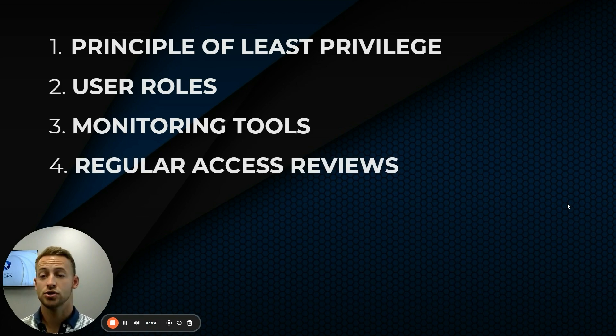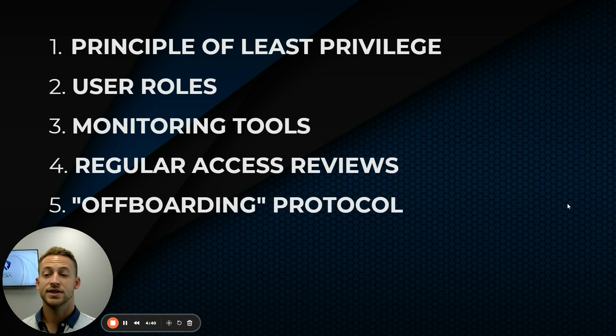Do regular access reviews — consistently use those user role documents and go through an audit. Do they still need access to all of these things? You can remove those things, change passwords, etc. And then have an off-boarding protocol. Whenever you remove somebody from your company — be it a virtual assistant or an employee — have a procedure to systematically remove access to anything they had access to, de-risking everything in the future. The last thing you need is a disgruntled employee who goes in and jacks everything up, giving you a massive cyber claim.